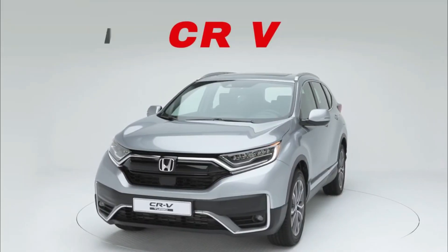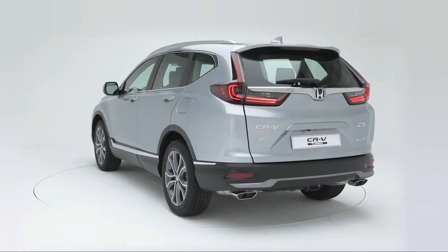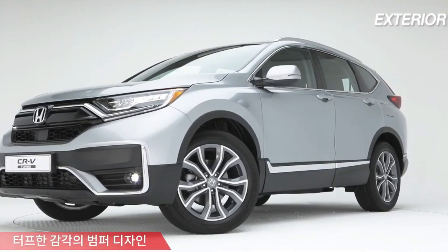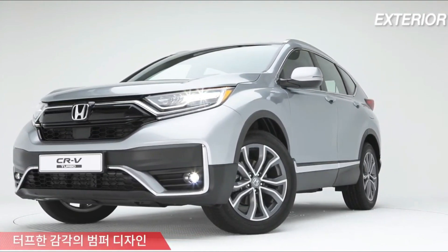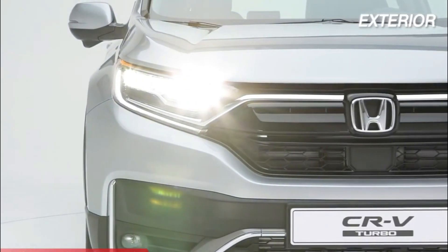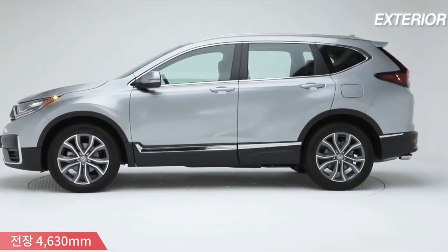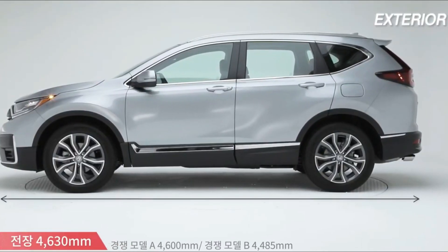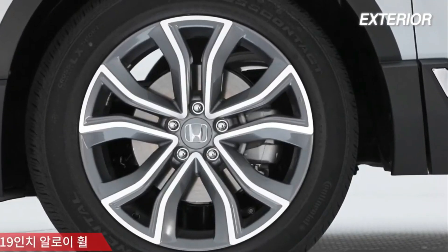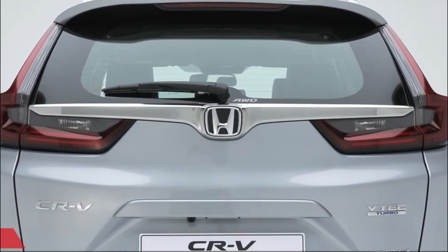The CRV Turbo gets an all-new exterior design — arguably the biggest change. A bluff new nose should help the CRV Turbo shed the cute image associated with past versions. It's not just a styling trick; the latest CRV also has a longer wheelbase, greater overall length, and a fractional increase in width. It has just about grown into the footprint of the original Honda Pilot — the wheelbase, in fact, is identical.